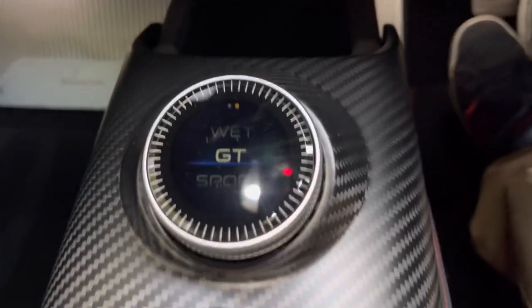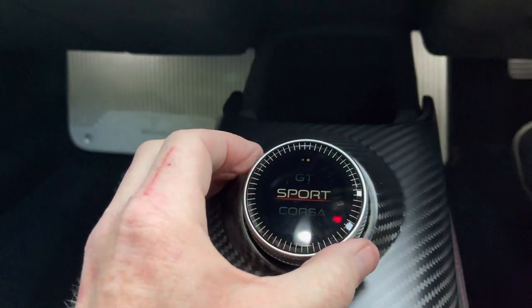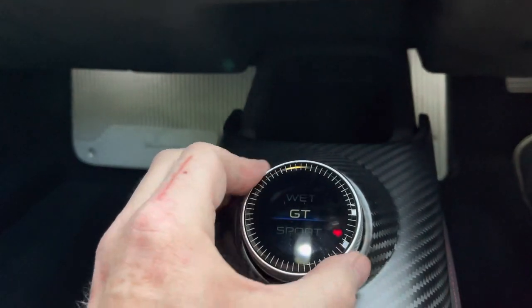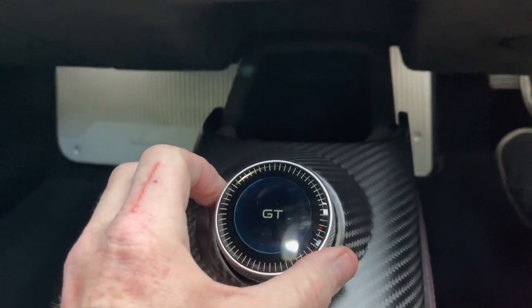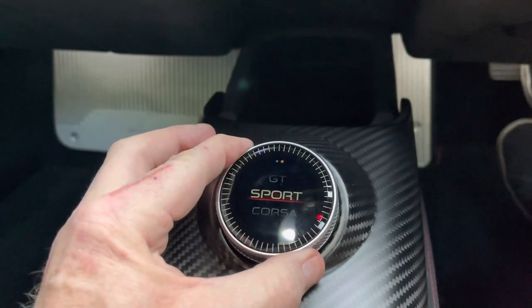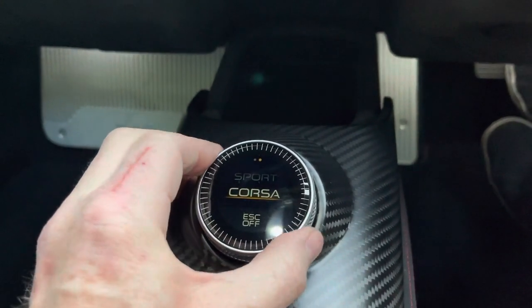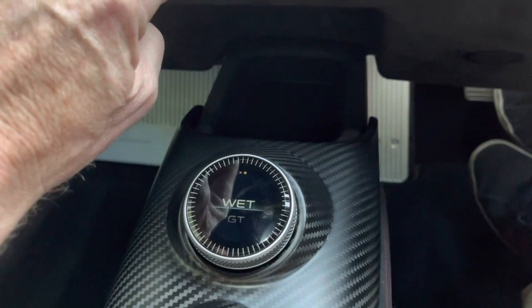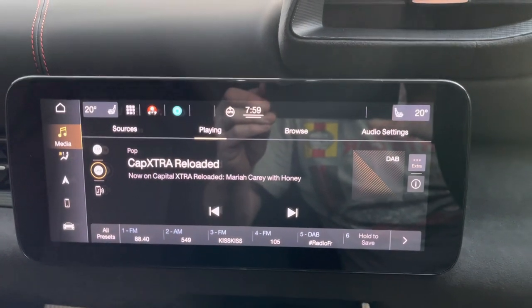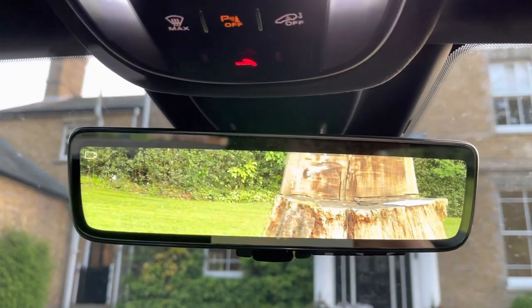We've got our drive modes here: Sport, GT, Wet. I imagine there's a track one somewhere — Corsa, that's the track one. That's the one you don't use when you drive it around town. The dash has now woken up — very wide screen on this one. It looks like your rear view mirror is actually the camera.